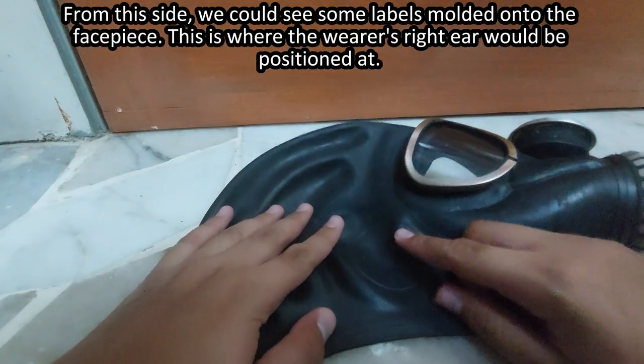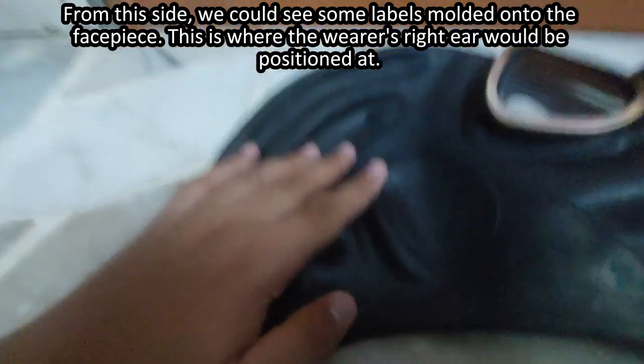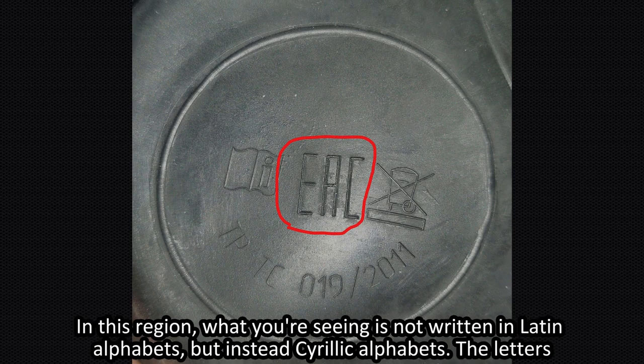From this side, we can see some labels molded onto the face piece. This is where the user's right ear would be positioned. Here's a close look at it. In this region, what you're seeing is not written in the Latin alphabet, but instead in Cyrillic script.